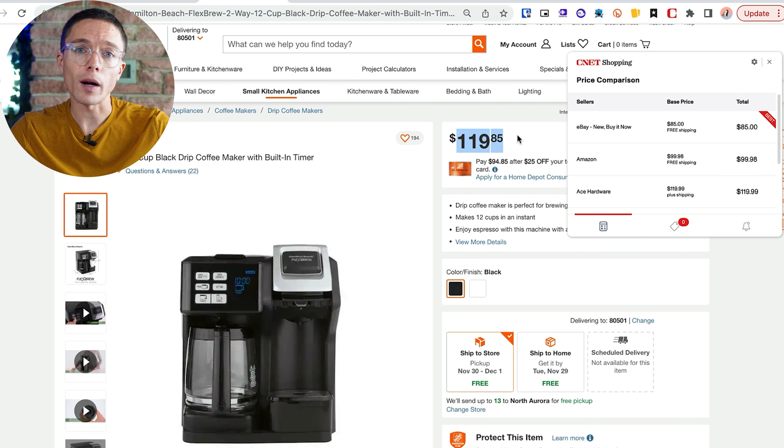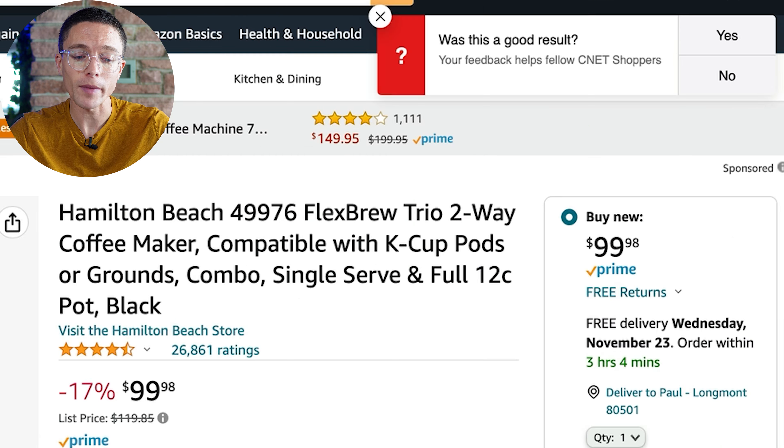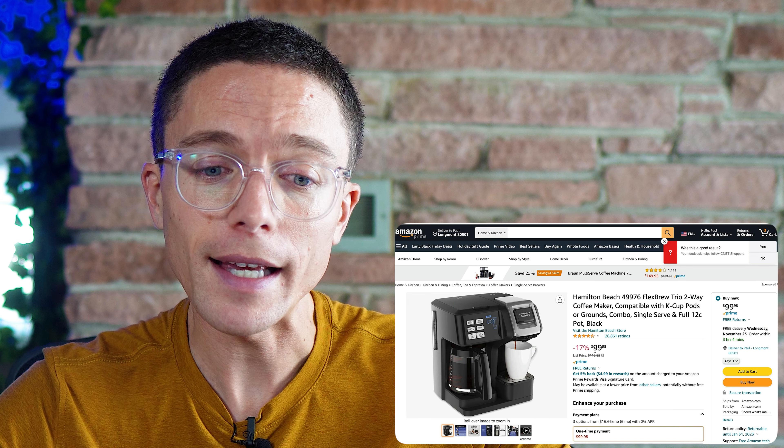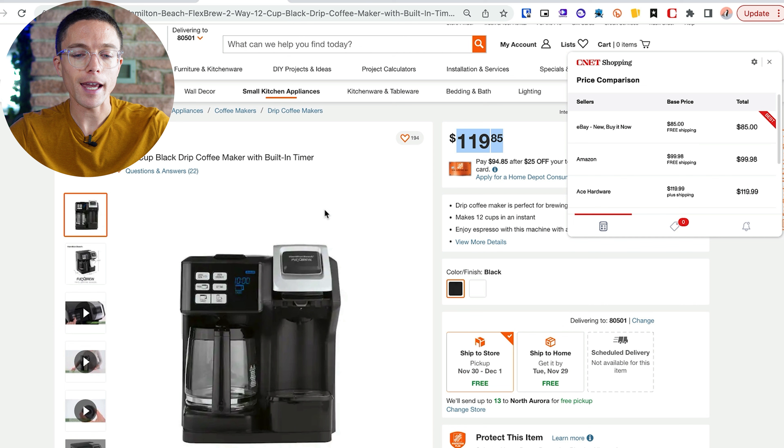Here's another example. This is another coffee maker selling for about $120 on Home Depot. So if someone were to buy this from me on Facebook Marketplace, I would normally just buy the item right off of Home Depot. But CNet Shopping is telling me that it's actually available for about $20 less on Amazon, and I'm able to buy it right there. And instantly that adds $20 profit into my pocket.